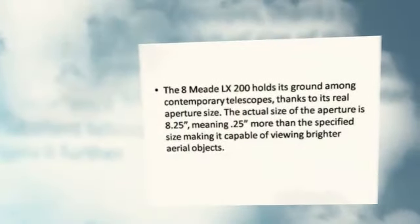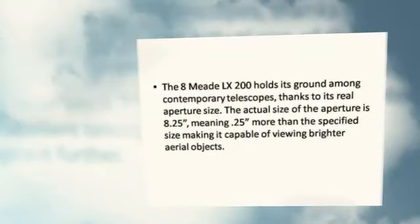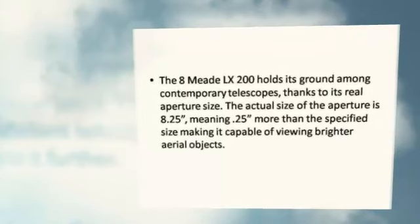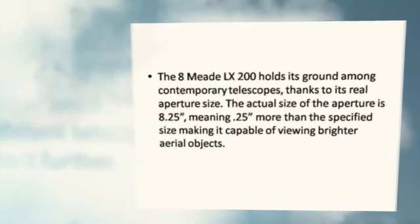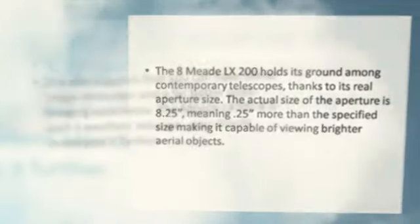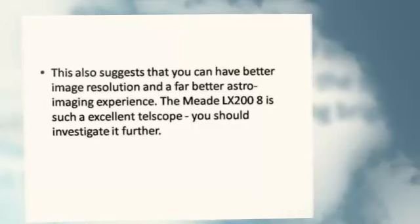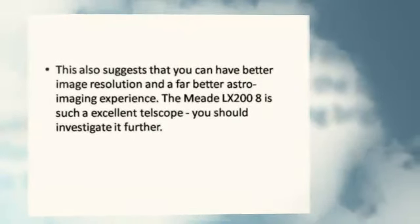The Meade LX 208 holds its ground among contemporary telescopes thanks to its real aperture size. The actual size of the aperture is 8.25 inches, meaning 0.25 more than the specified size, making it capable of viewing brighter aerial objects. This also suggests that you can have better image resolution and a far better astro imaging experience.